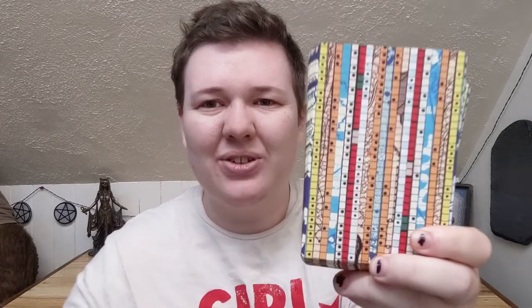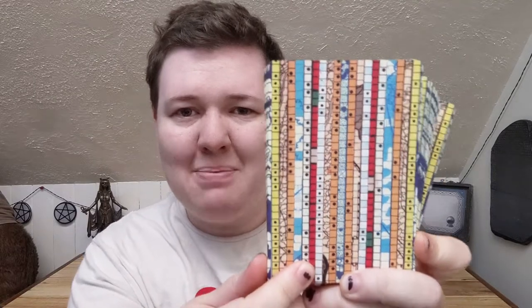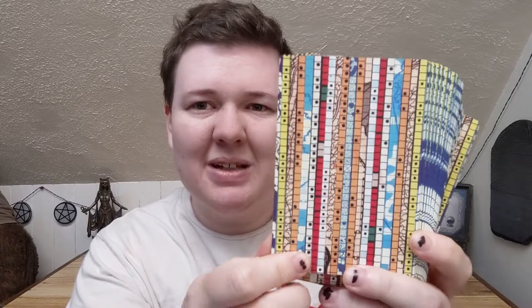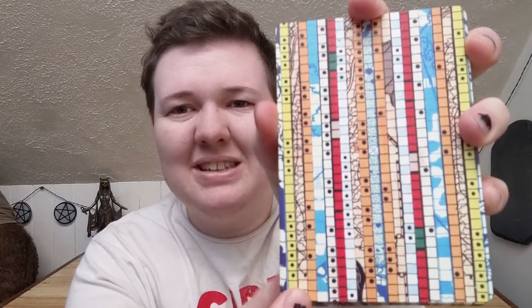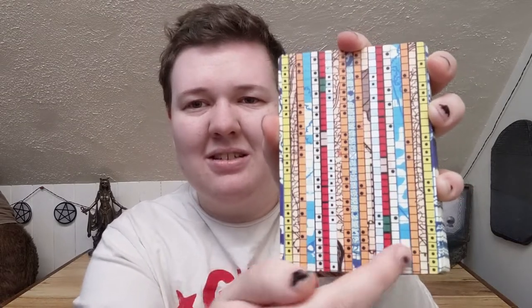Basically this is a sort of collage of a bunch of strips from maps — topographical maps — that have been cut out and arranged in this really cool way. So it's not perfectly symmetrical, but it's basically symmetrical, I guess — you can see that the colors mirror each other, like the map that they cut them from mirrors each other.